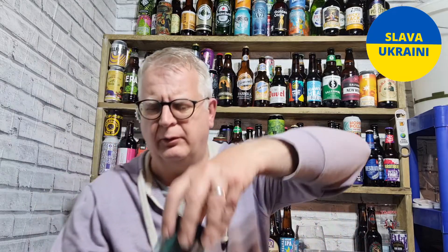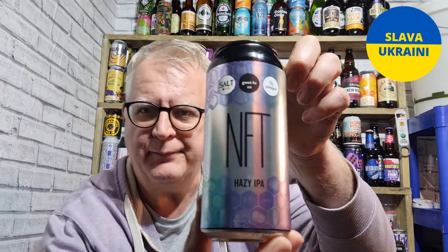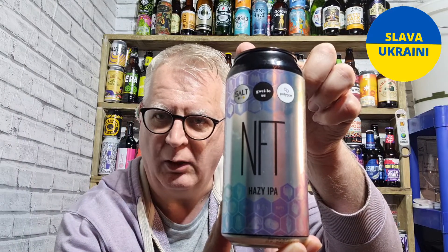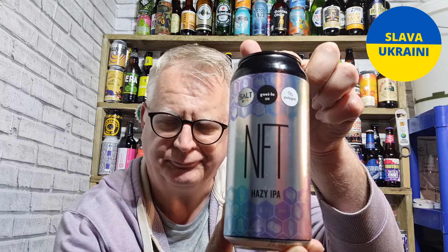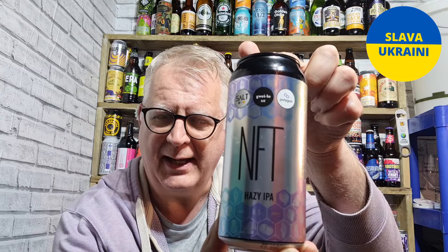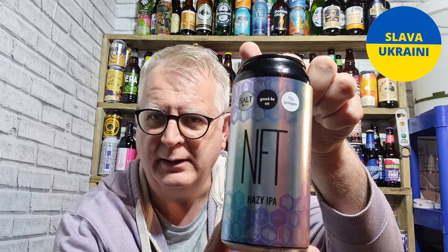Hello everybody, welcome to Andy's Beer Reviews. Thanks for joining for this interesting review — it's an interesting beer. This is NFT, a collaboration between Guilo and Salt. It's a 6.5% ABV hazy IPA.